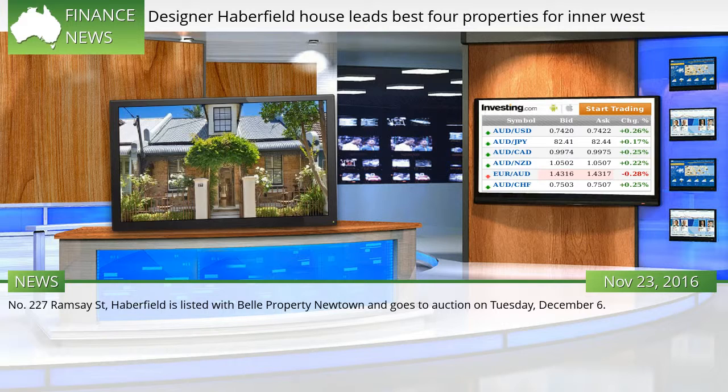227 Ramsey Street, Haberfield is listed with Bell Property Newtown and goes to auction on Tuesday, December 6.